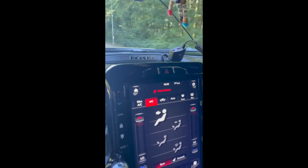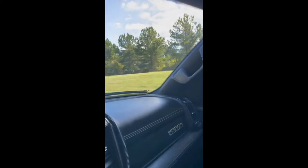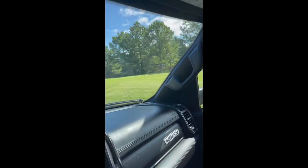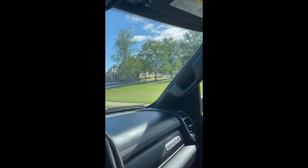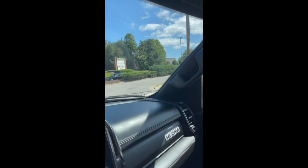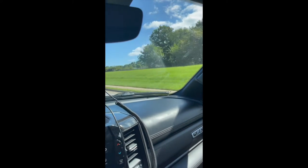Basically, when you put the thing on recirculation or not, that changes whether or not you get wind noise. Well, that's not the case on this one. And some other people said they've replaced a weatherstrip, yada yada yada. So I don't know. I'm not convinced that they will be able to fix it. I'm being pessimistic, but I'm going to give them a chance to fix it.